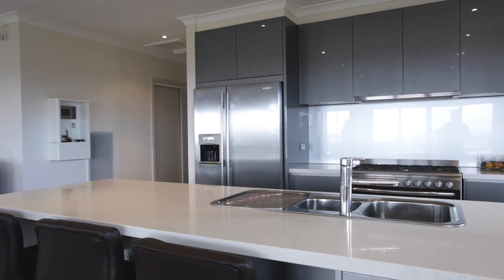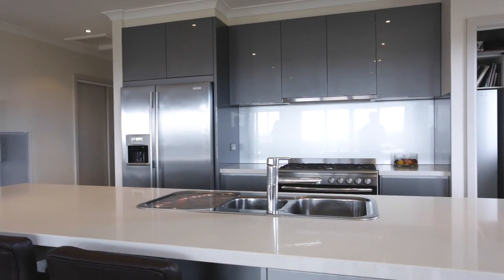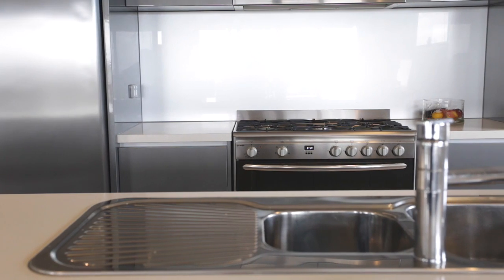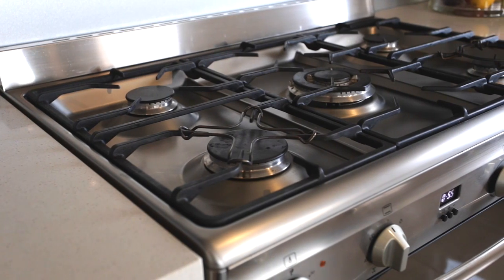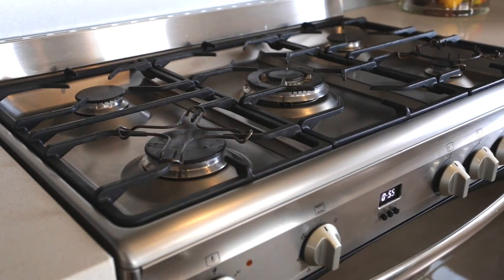Even chefs will enjoy their daily toil in this kitchen with a 900 millimetre Omega electric range with 5 burner gas hot plate, Bosch high top dishwasher, butler's pantry and cavities for freezer and microwave.